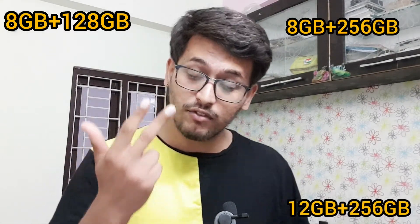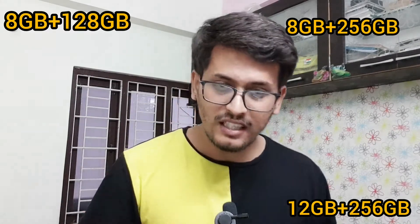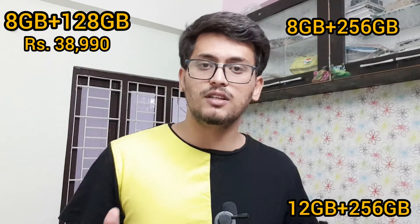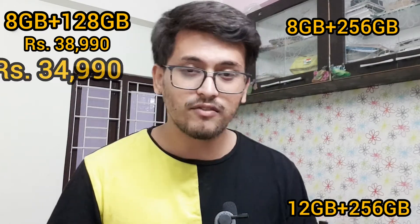The fourth phone in the list is the iQOO 3. This phone was launched with three variants: 8GB RAM with 128GB of storage, 8GB RAM with 256GB of storage, and 12GB RAM with 256GB of storage. The 8GB with 128GB storage variant was priced at Rs 38,999 at launch, and after the price cut, it is priced at Rs 34,999.